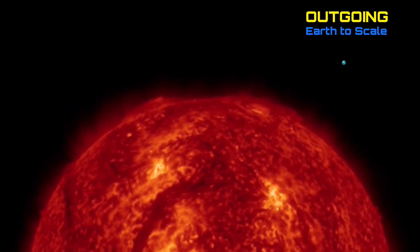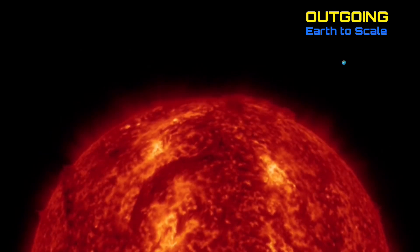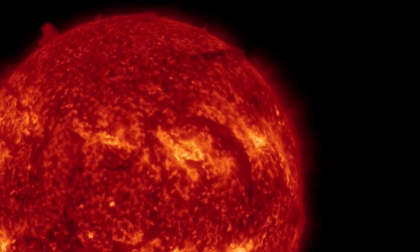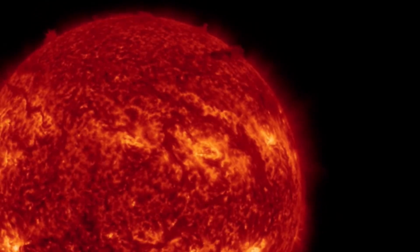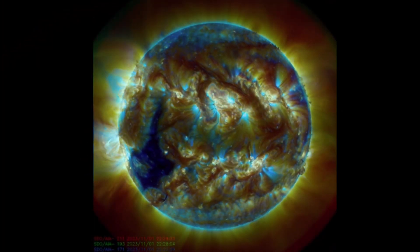Looking at the last 48 hours outgoing. In the center region, we'll see a plasma filament take off from the sun and then whip and curl back into the surface. Another closer look here at that region — amazing images here from the Solar Dynamics Observatory mixed with Daily Events Worldwide.